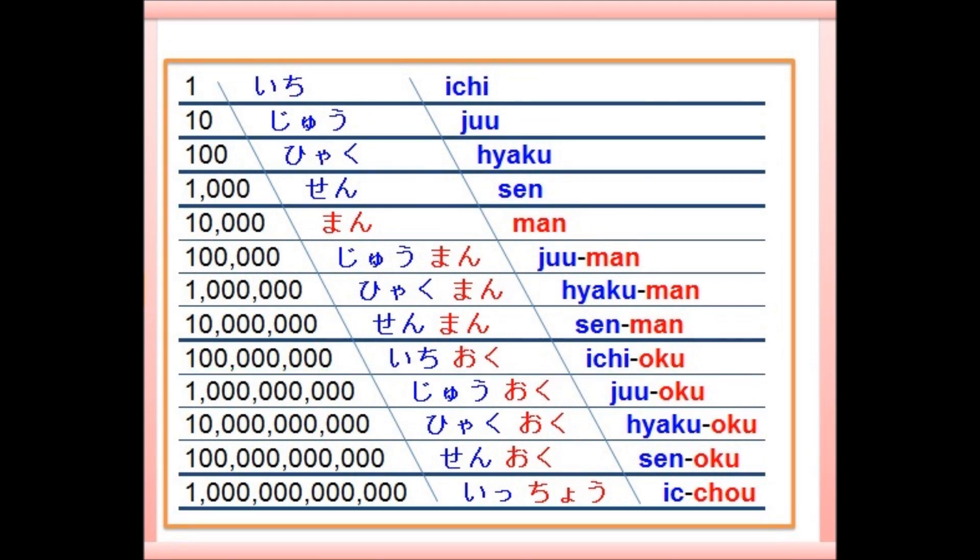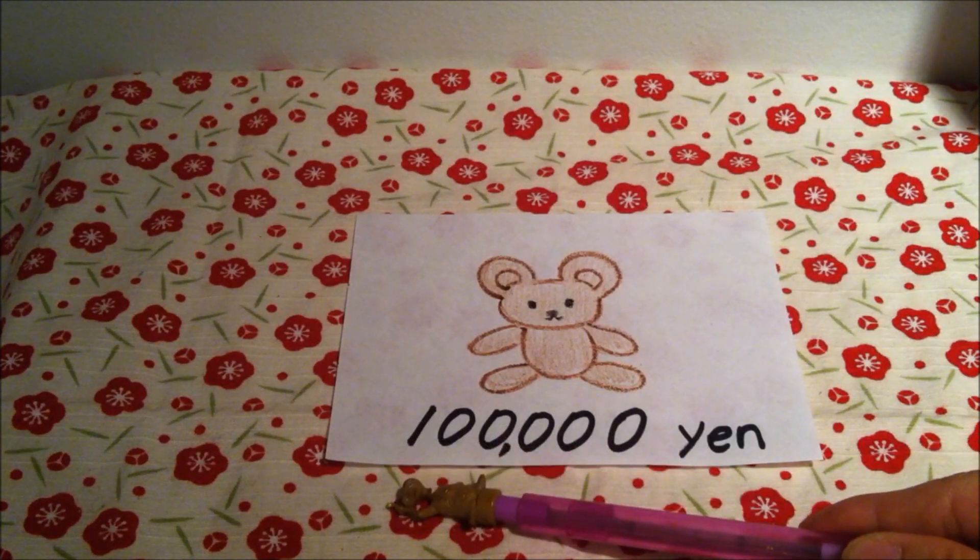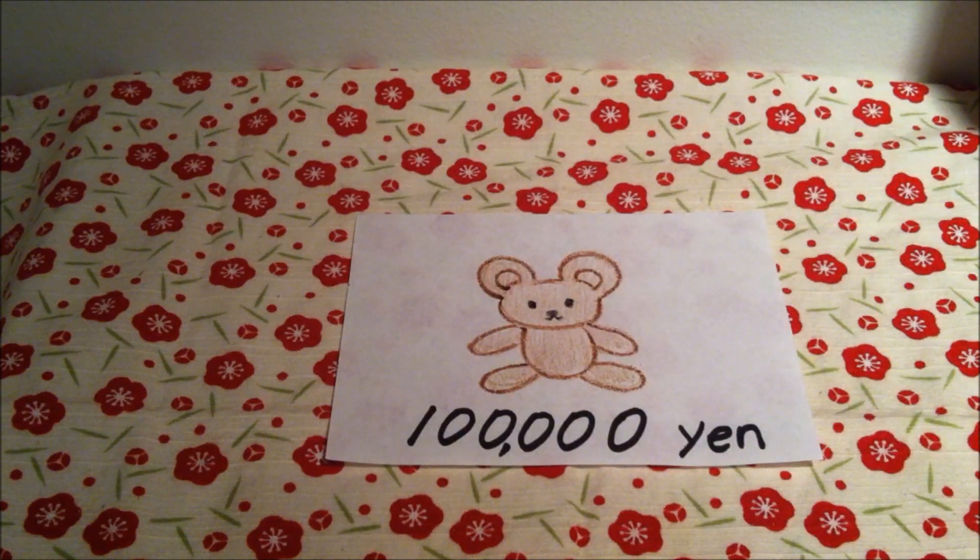I remember 1, 10, 100, 1,000, 10,000, 100,000, 1,000,000, 10,000,000, 1億, 10億, 100億, 1,000億, 1兆 as one package and use it in daily life when I understand big numbers with many zeros. For example, when I find this teddy bear with this price — it's actually 十万円. I don't memorize that five zeros is 十万; instead what I do is count: 一、十、百、千、万、十万 — and in this way I understand this is 十万.